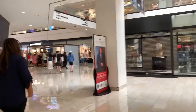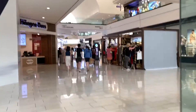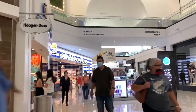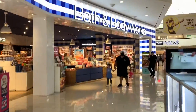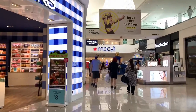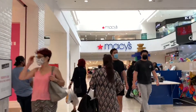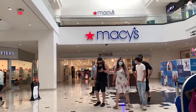Here we have the kiosks and an ice cream store. We also have Bath & Body Works, as you'd find in every other mall in California. Up ahead we have Macy's as our second anchor. This mall is anchored by Target, Macy's, Nordstrom, and Dick's Sporting Goods.